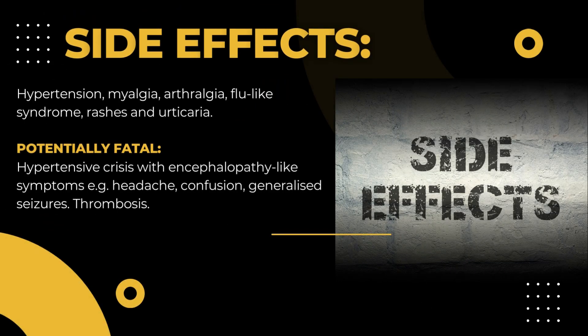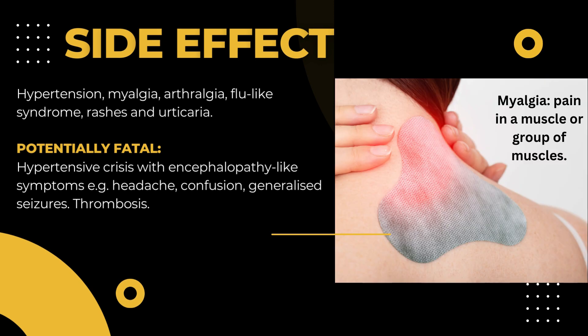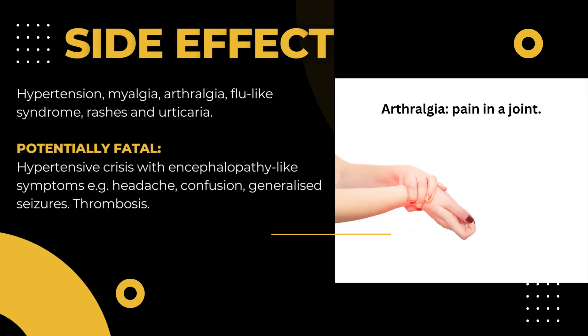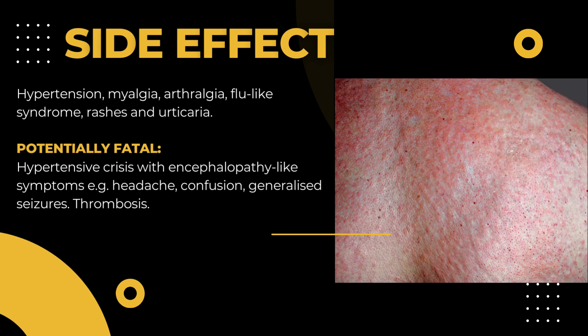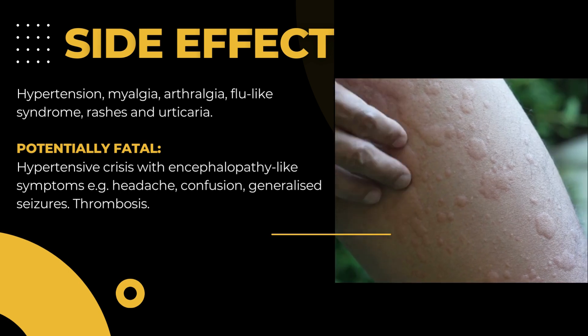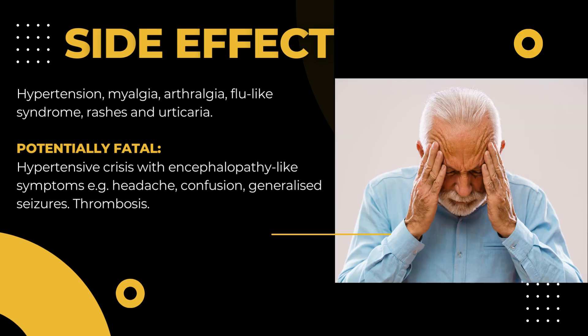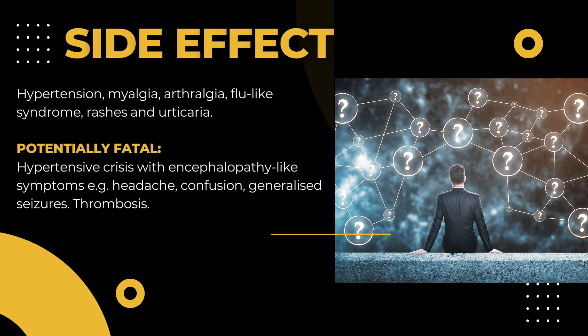Side Effects: Hypertension, myalgia (pain in a muscle or group of muscles), arthralgia (pain in a joint), flu-like syndrome, rashes and urticaria. Potentially fatal: hypertensive crisis with encephalopathy-like symptoms, for example headache and confusion.